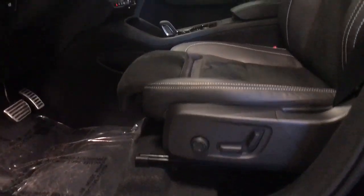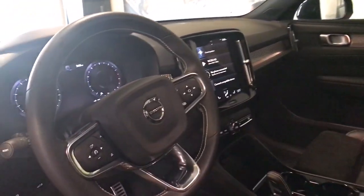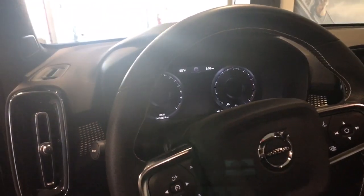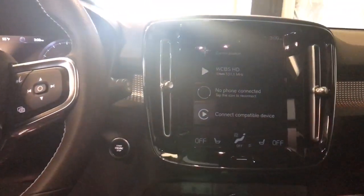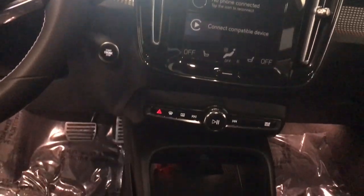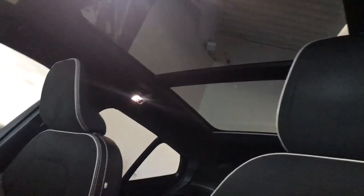Feel the peace and peace of mind that comes standard with a superbly built XC40. Treat yourself to a test drive today. Our staff will toss you the keys and give you an outstanding customer experience. Thank you.